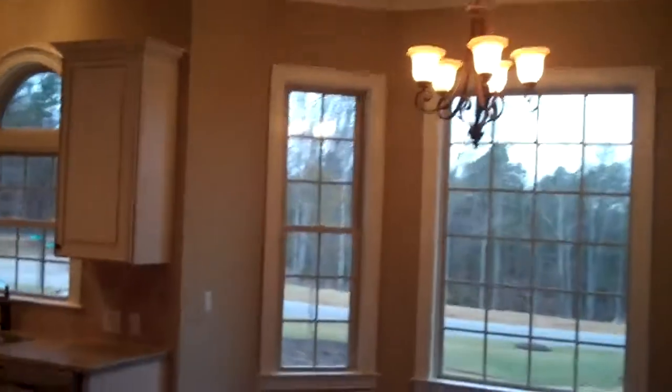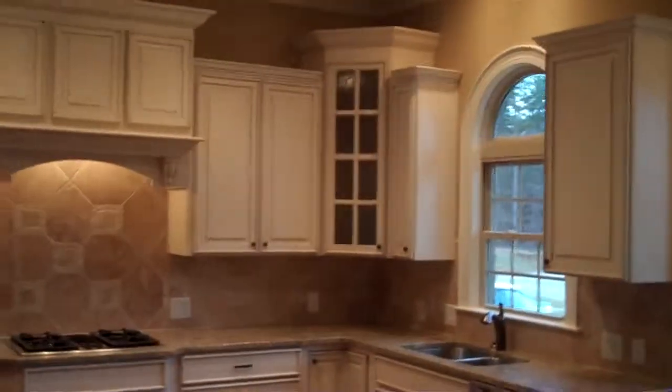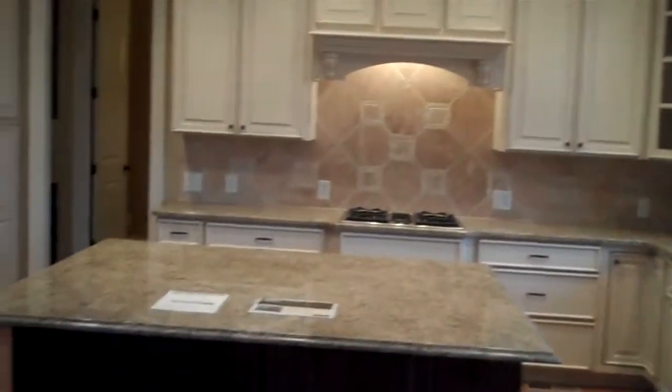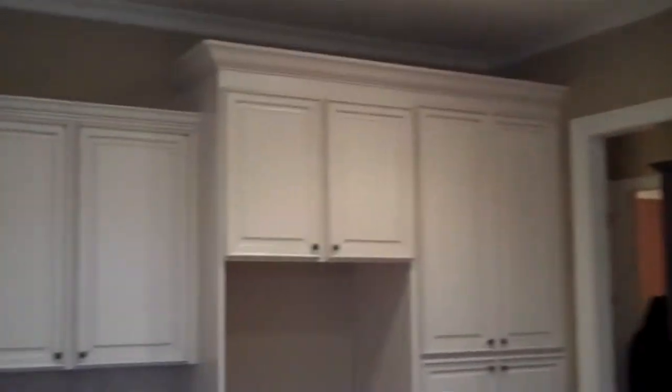Kitchen. Kitchen nook. Center island — it's very large. White distressed cabinets. Double oven.